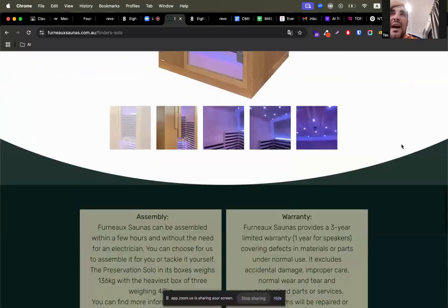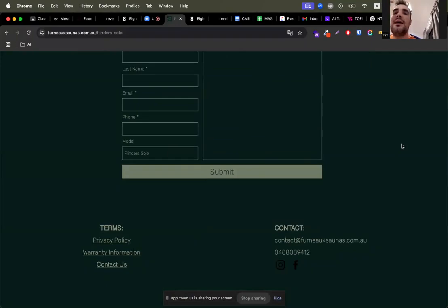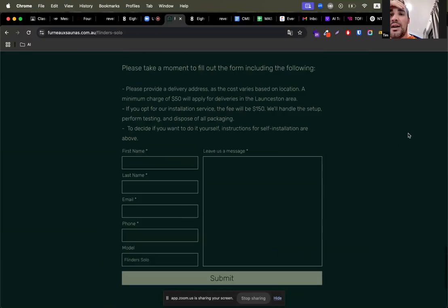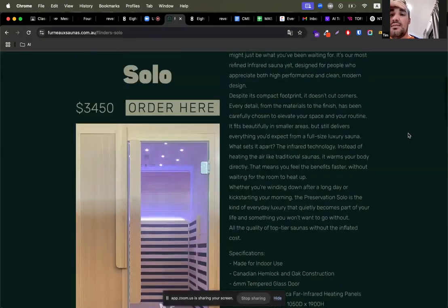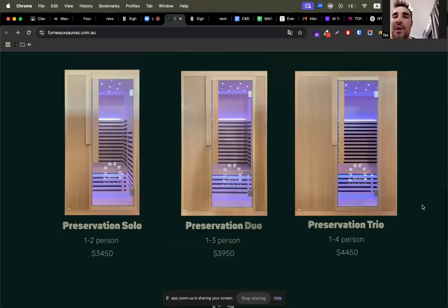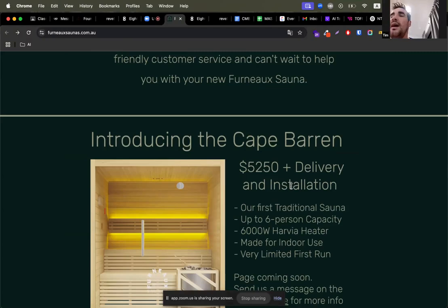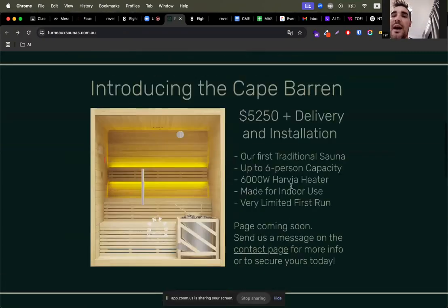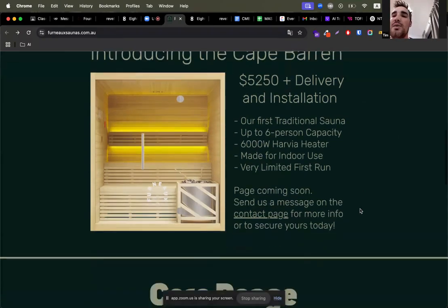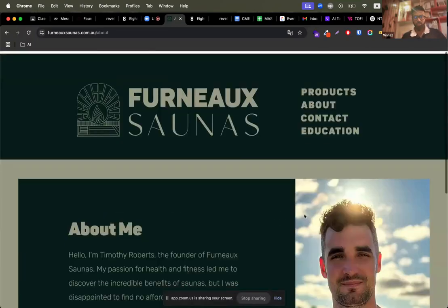How are you taking payment right now? Manually — it's a bank transfer. I send them an invoice and they just pay by bank transfer. I've had no one really have an issue with that, so that's been fine. Just three products? Four — if you scroll up, that one there doesn't actually have its own page yet because I haven't even got those saunas yet. They're currently on the way from China. I just popped that on the front page while I was working on it.